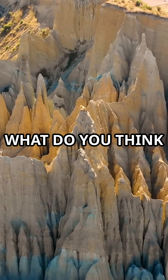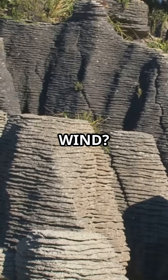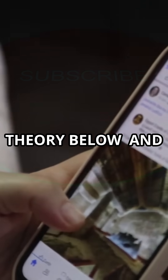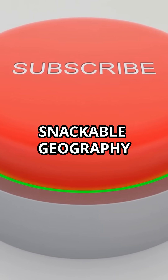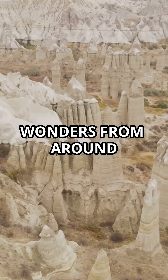So what do you think shaped these domes so perfectly? Wind, microbes, something we don't fully understand? Comment your theory below and subscribe to Snackable Geography for more bite-sized wonders from around the world.